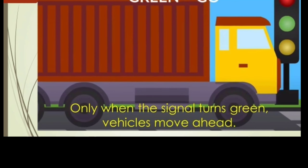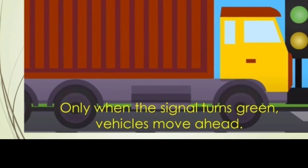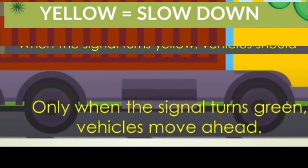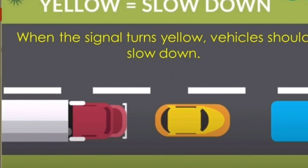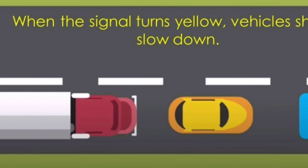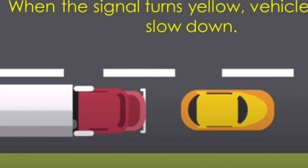Green means go. Only when the signal turns green, vehicles move ahead. Yellow means slow down. When the signal turns yellow, vehicles should slow down.